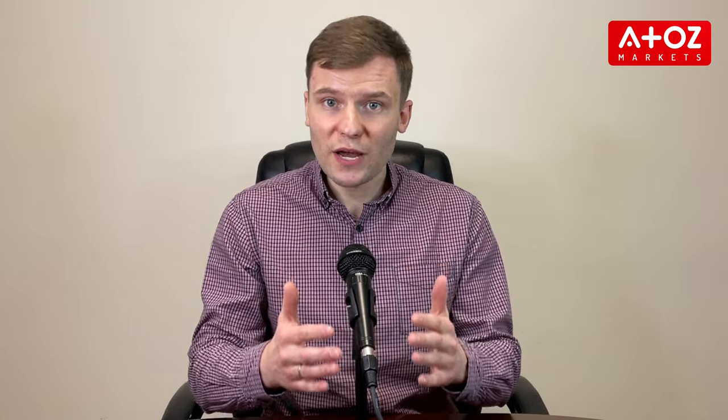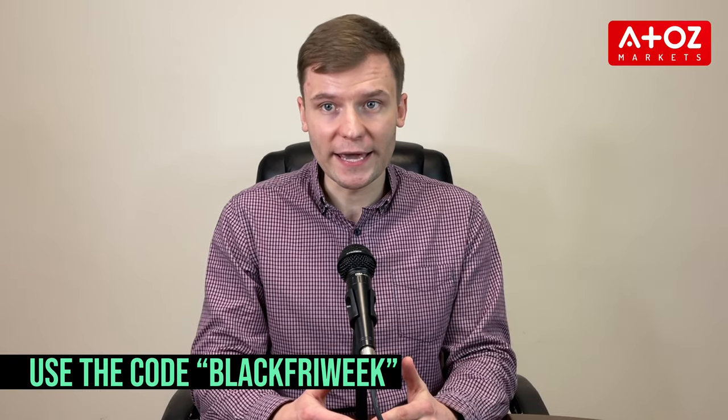Then, when you were ready to checkout you had to use the promo code BLACKFRYWEEK to get the discount. The code was only valid until November 26th, so you had to act fast.